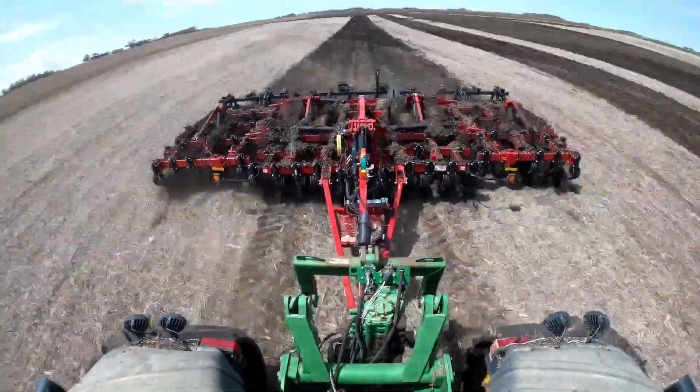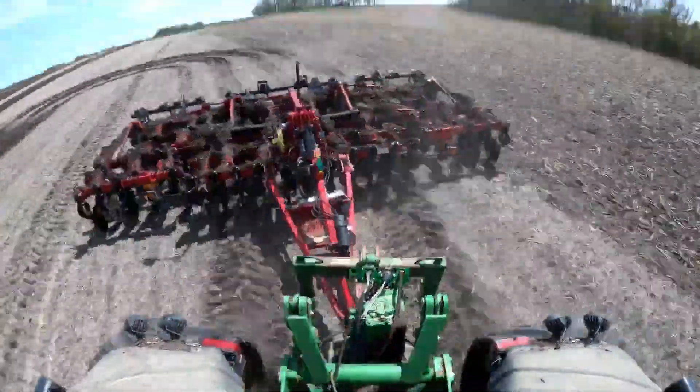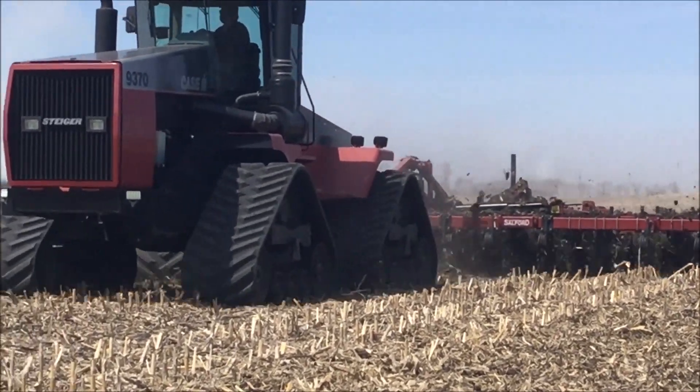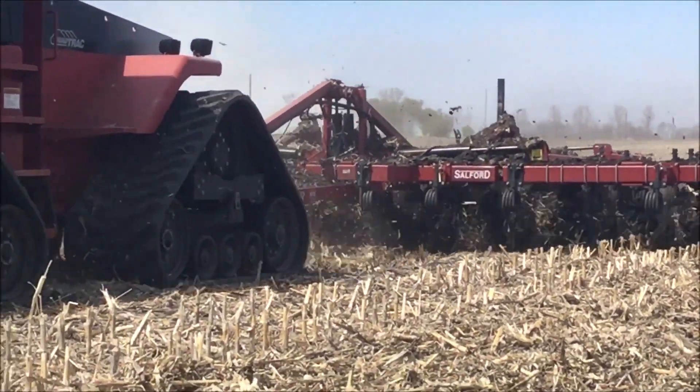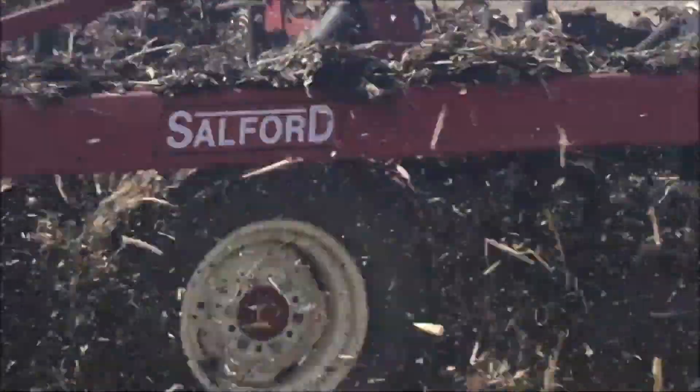The Salford 2200 RTS vertical tillage tool is designed for effective residue management and seedbed preparation. It promotes optimal seedbed conditions, enhancing soil health and crop growth. This tool's innovative design supports sustainable farming by improving soil structure and fertility.